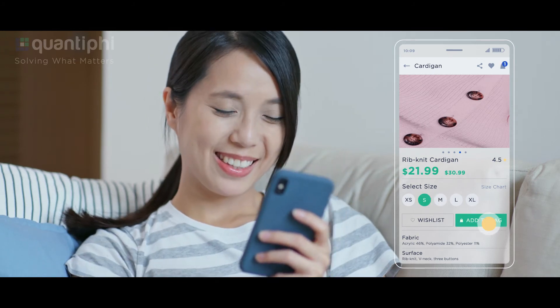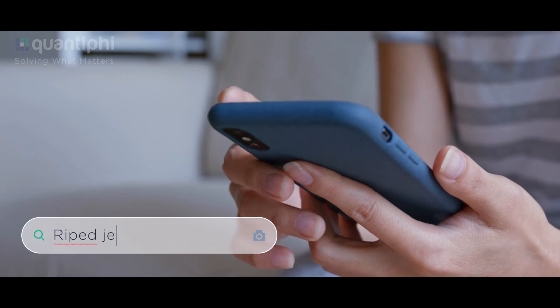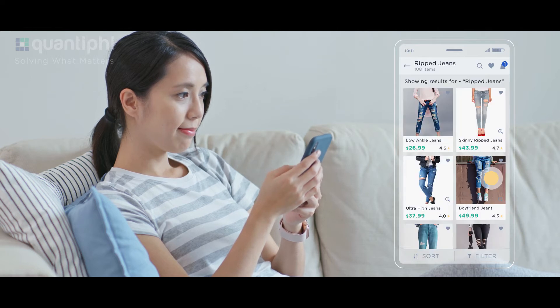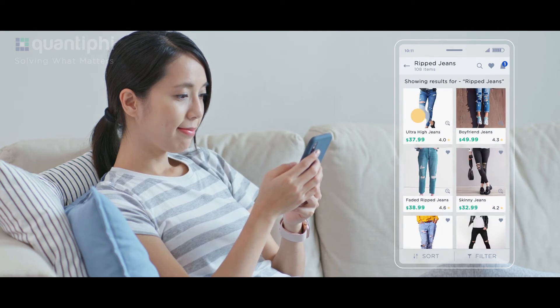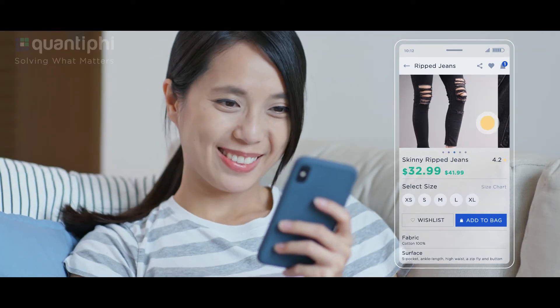Now to match the shirt, Linda starts looking for a pair of ripped jeans, but she misspells "ripped" in the search bar. Google's Retail Search has an advanced understanding of user context and provides high-quality search results. Linda again quickly finds what she is looking for.